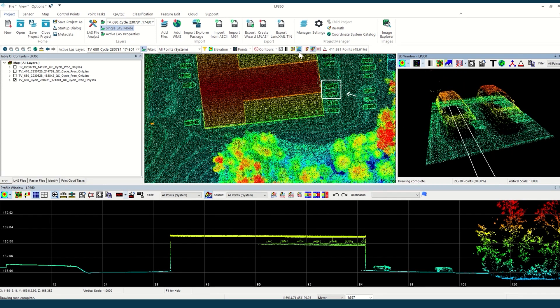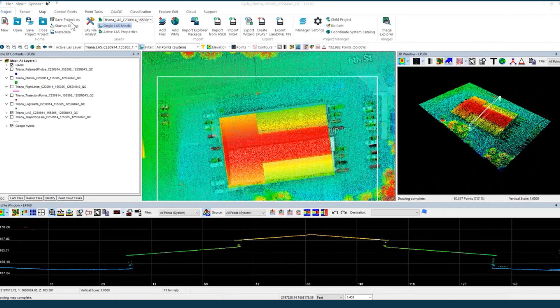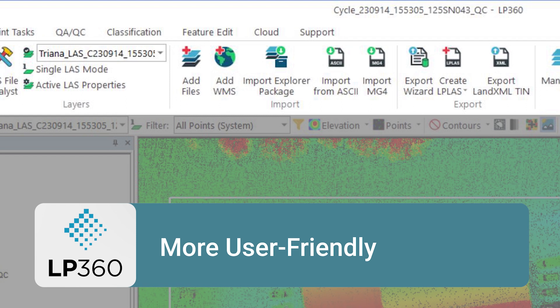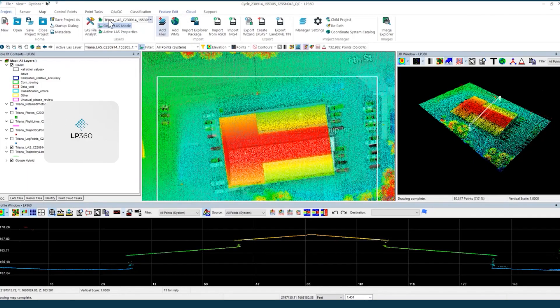Three key features set this interface apart. It's intuitive — LP360's organized ribbon makes it easy to find the tools you need. More user-friendly, the interface is designed for the user, making it easier and more efficient to navigate. Large icons and clearly defined tabs will help streamline the way you process LiDAR and photogrammetric data.